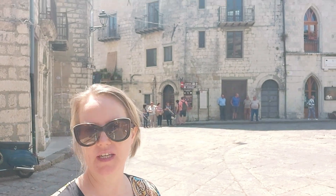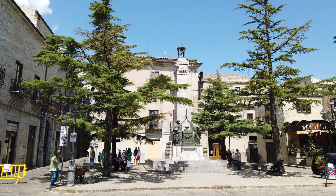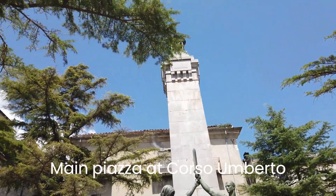But now I'm here, and Petralia Soprana has won the prize of being one of the most beautiful forts in Italy, so let's take a little tour.